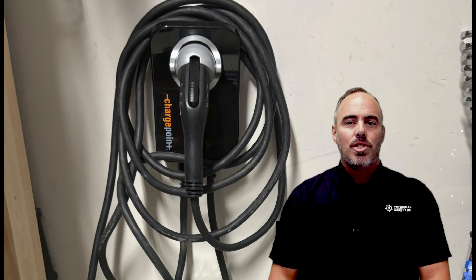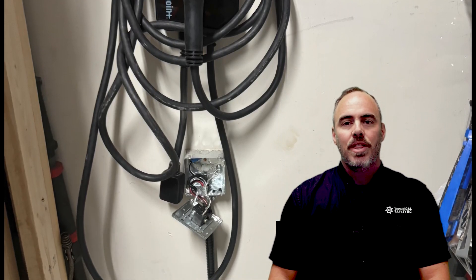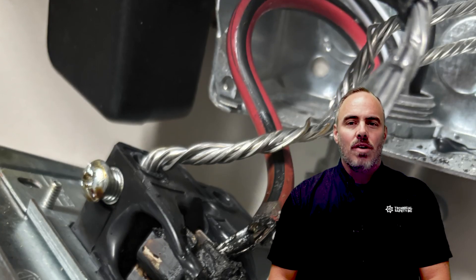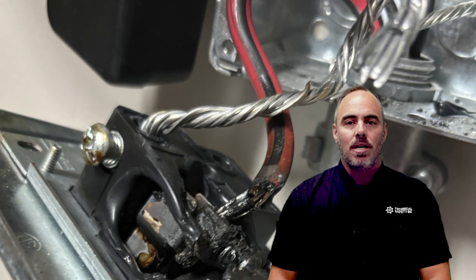As it turns out, the charging receptacle had been installed incorrectly by an unlicensed electrical contractor without the required installation permit. The incident was likely caused by the incorrect installation of aluminum wiring without the required anti-oxide compound.